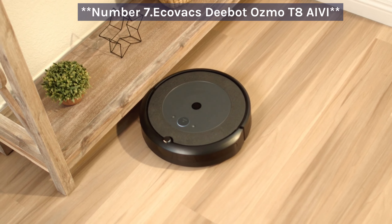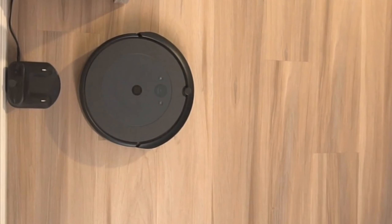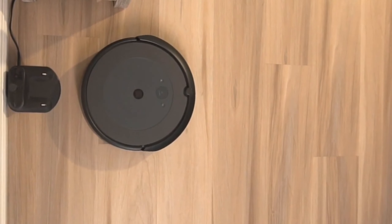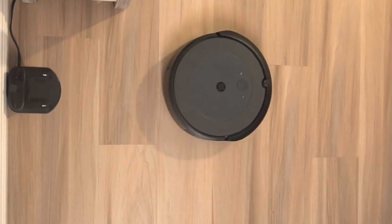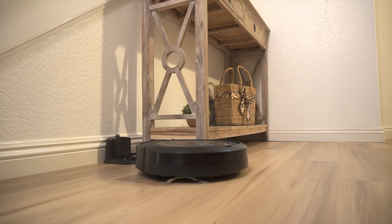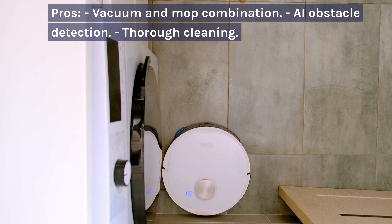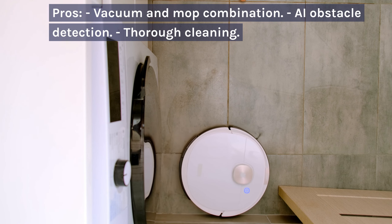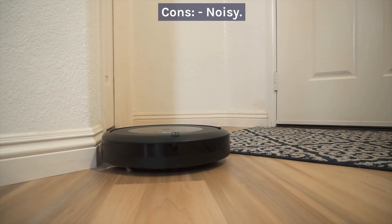Number 7: ECOVAX D-Bot Osmo T8 Ivy. The ECOVAX D-Bot Osmo T8 Ivy combines vacuuming and mopping with advanced obstacle detection. However, it can be a bit noisy. Pros: vacuum and mop combination, obstacle detection. Cons: noisy.